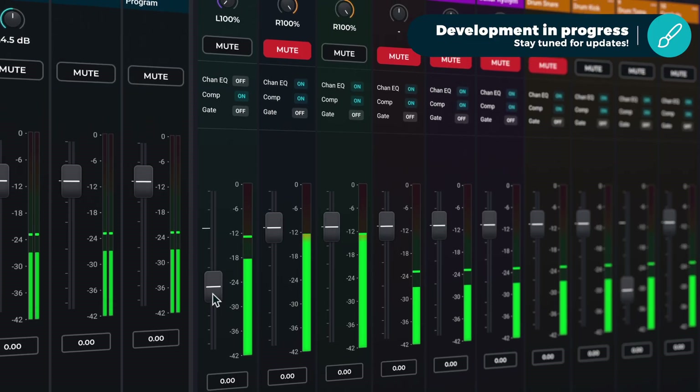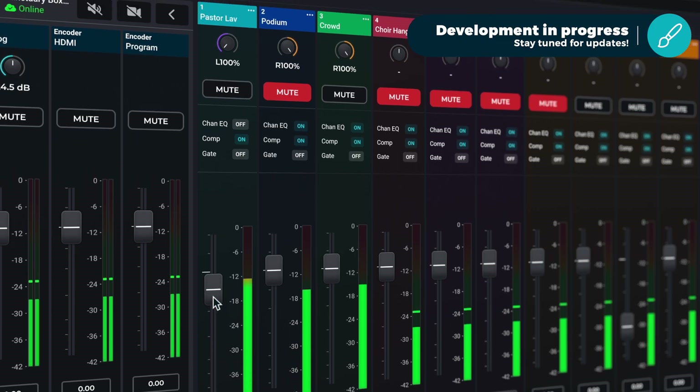Over the course of the last year and more, we've been collaborating with some friends to build some pretty exciting technology that I think you're really going to appreciate. And this revolves around improving the audio for your church live broadcast.